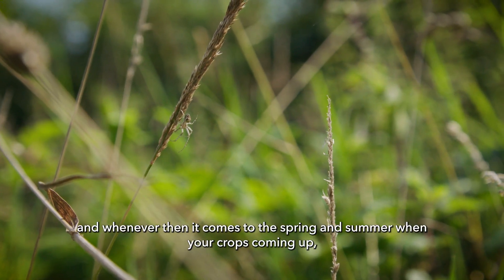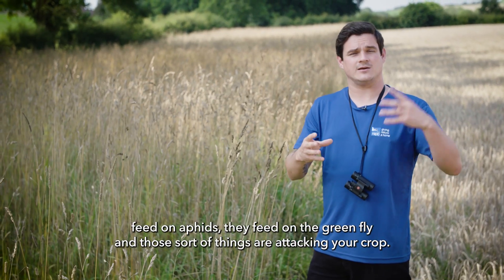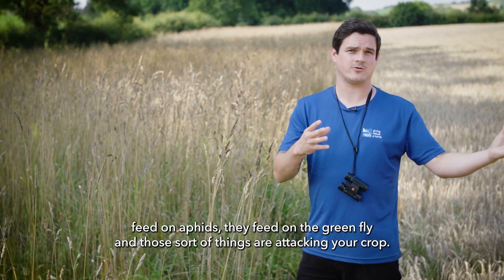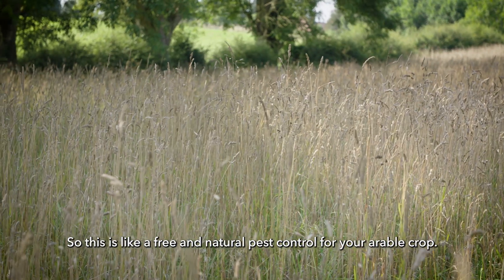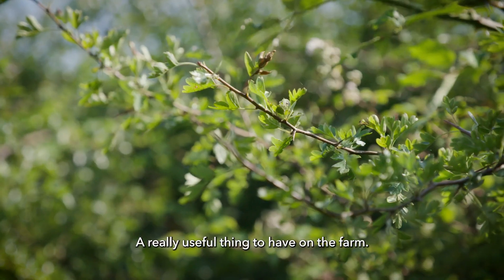Whenever it comes to spring and summer when your crop is coming up, those insect species come out and actually feed on aphids, on greenfly — those sorts of things that are attacking your crop. So this is like a free and natural pest control for your arable crop, a really useful thing to have on the farm.